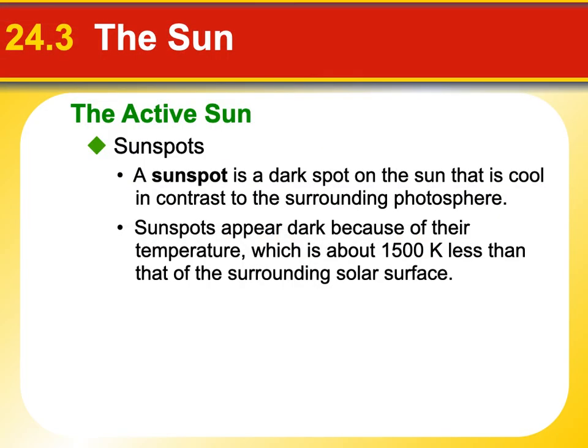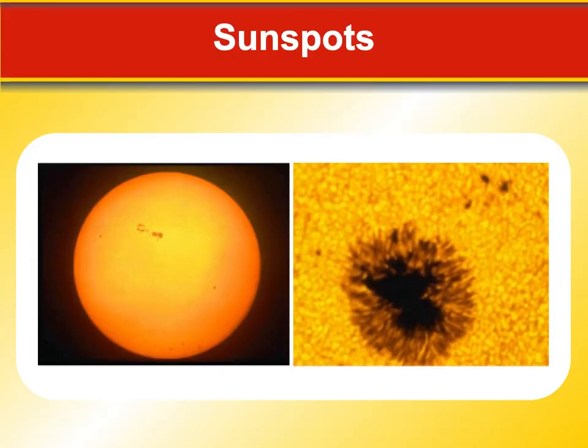On our Sun's surface — on the photosphere — we can see these black spots called sunspots. They can be quite large, ranging from many times the size of our Earth down to about the size of our Earth. They look dark even though they are crazy hot. They only look dark because they're cooler than the surrounding surface of the Sun, which is so much hotter. If we were to remove the Sun itself and just had the sunspot, it would be as bright as the Sun.